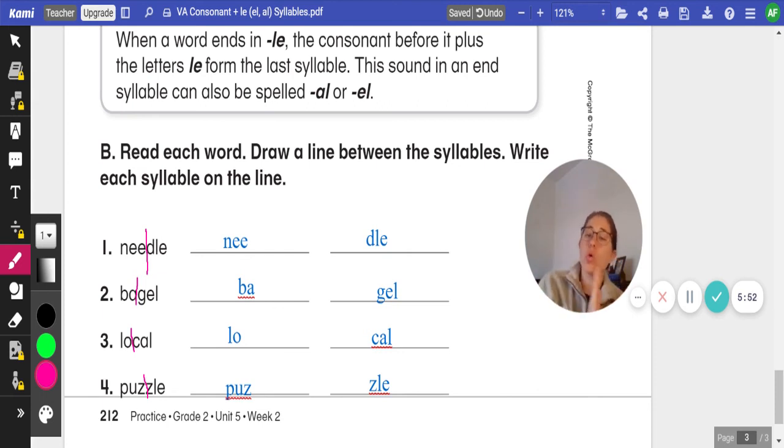Number three: local. The line gets drawn before the consonant C and the A-L. The first syllable is L-O, the second is C-A-L. And for number four: puzzle. The line gets drawn before the consonant Z-L-E. First syllable P-U-Z, second syllable Z-L-E.